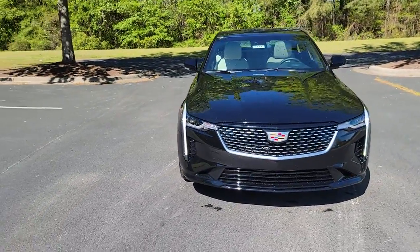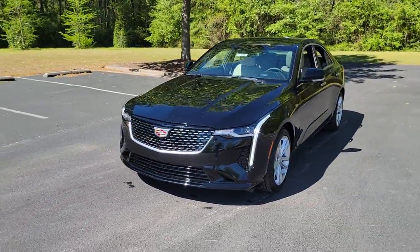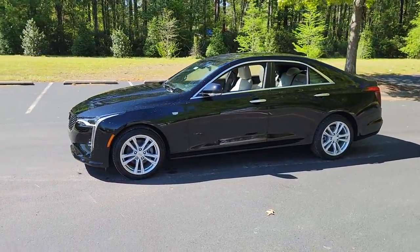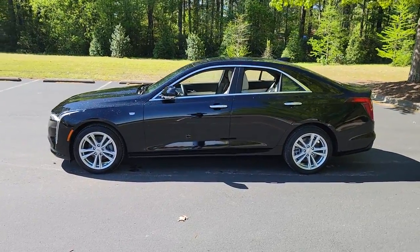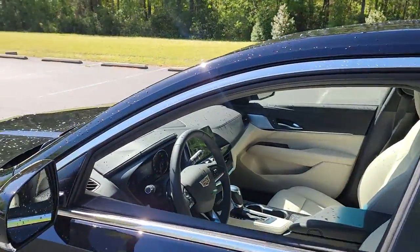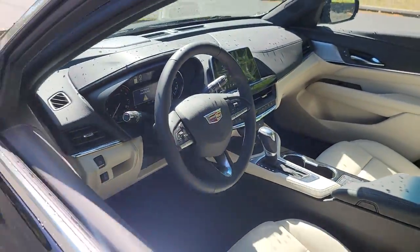Can you see yourself in the 2022 Cadillac CT4? Prepare to take your driving pleasure to new heights and enjoy the best of modern efficiency and style. You'll love the advanced safety features, quiet cabin, and responsive handling this vehicle has to offer.